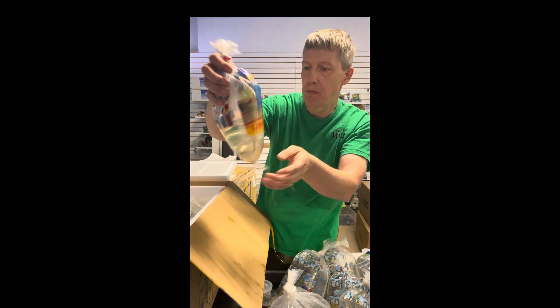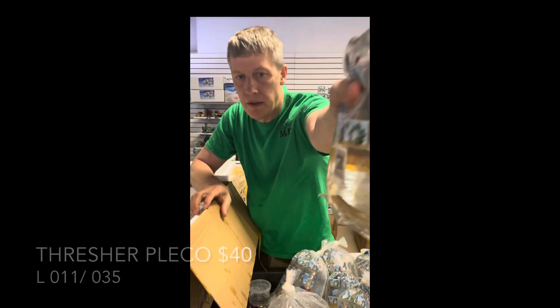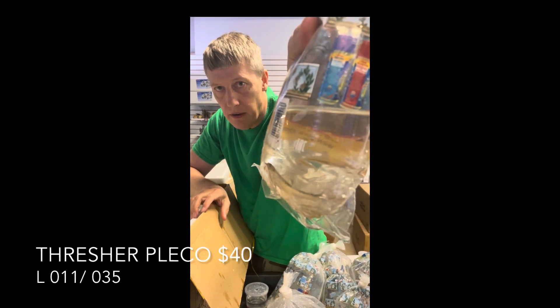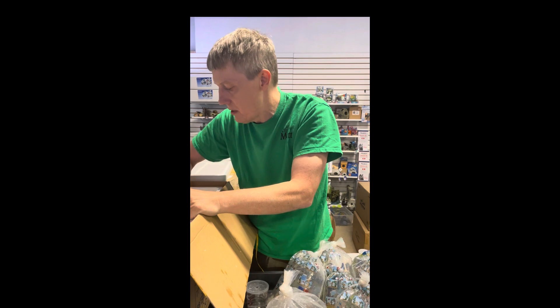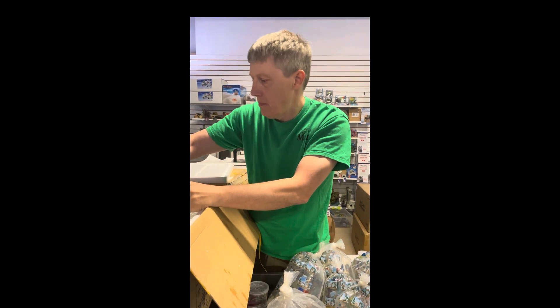More plecos — this is a red fin thresher pleco. I thought it was another one of those ghost plecos just by the color on it, but that is a different fish — kind of a flat body on the threshers. Another lepracanthus.